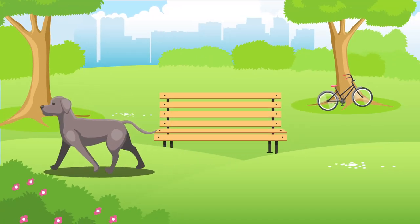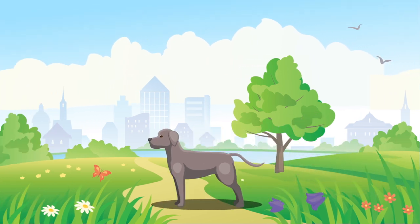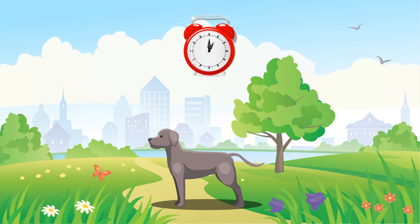All dogs are happiest when they have space to roam, but the Weimaraner is generally suitable for both rural and city living, providing they get the recommended amount of exercise, which is over 2 hours per day, every day.